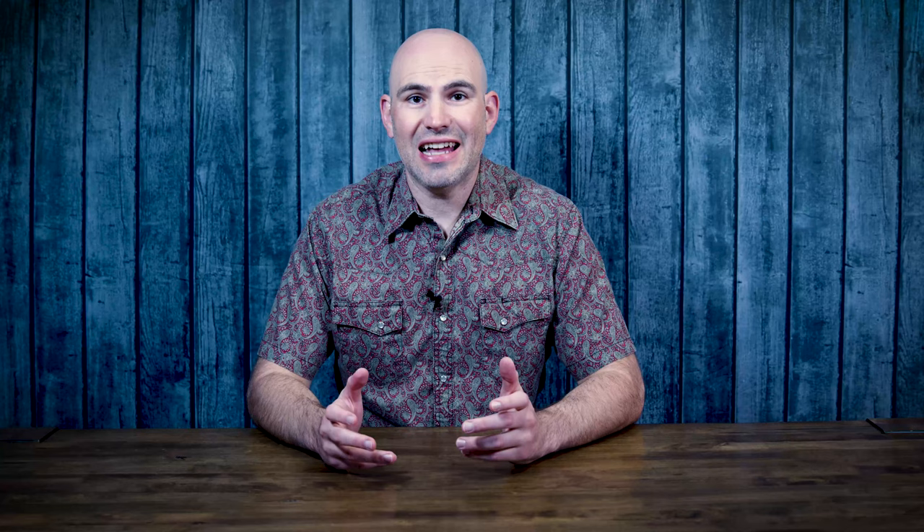Barnacles are an arthropod crustacean in the class Maxillopoda. They're called maxillopods because their feeding legs are in the form of what we call cirri — feeding appendages in a net-like shape that they use to filter the water. Barnacles attach themselves to all kinds of structures: boats, oysters, clams, rocks, whales — anything they can attach to, barnacles will grow on it.